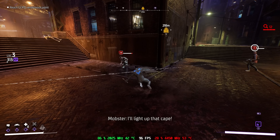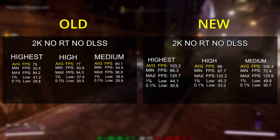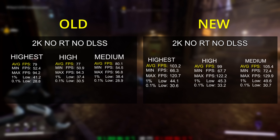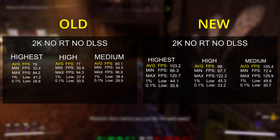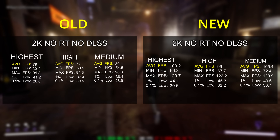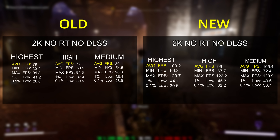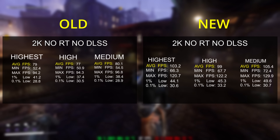The improvement comes when you start going to different resolutions other than 4K. If we drop down to 1440p, we can notice a nice performance increase between last week and this week. Last week with the highest game settings at 1440p, the average frame rate was only 79 FPS. However, this week after the patch, the average frame rate is 103 FPS. It's a similar story with the high preset — 77 versus 99 — and the medium preset as well, where you were looking at 80 FPS but now you're looking at 105 FPS.